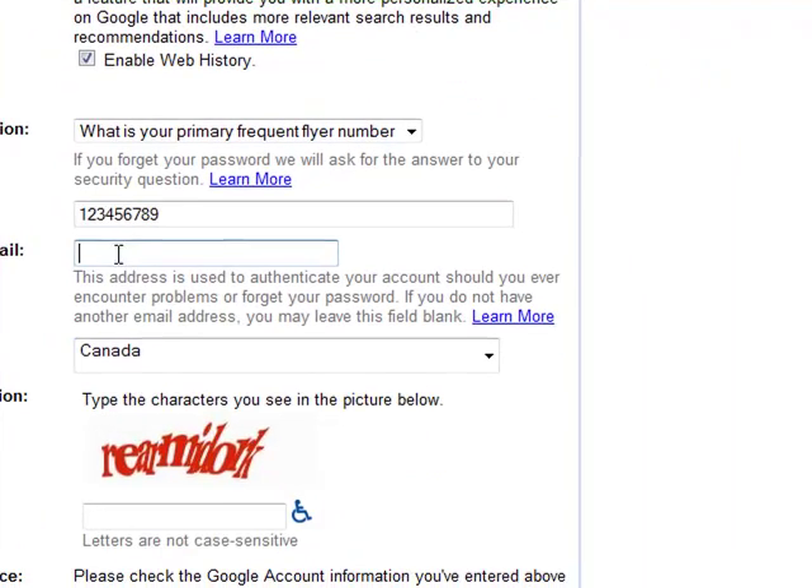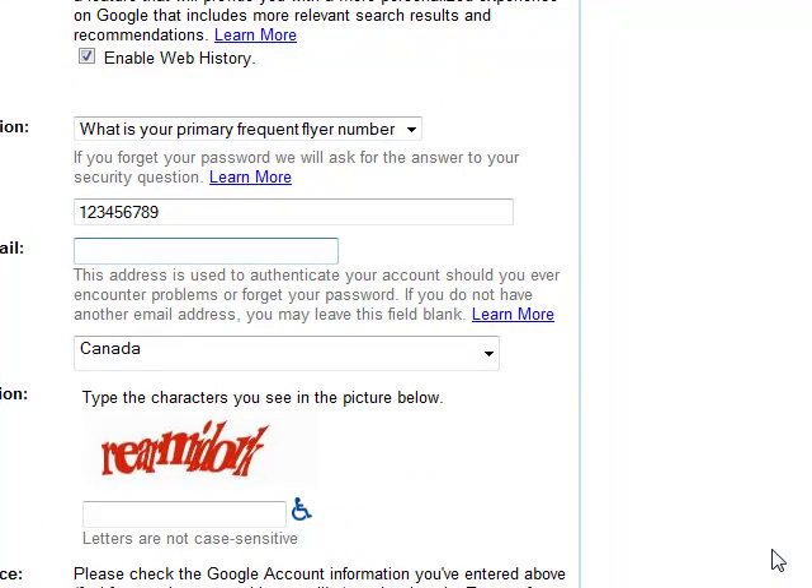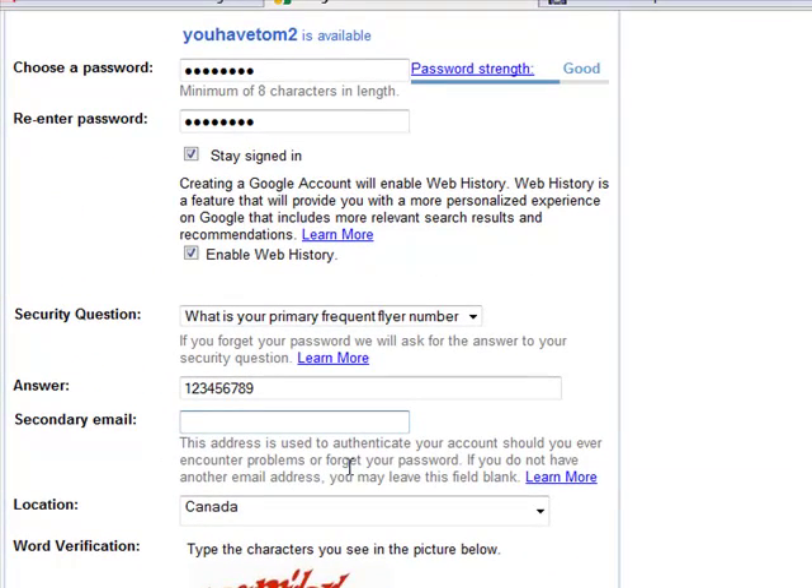As you can see, that's probably not it. And I can assign a secondary email address — now you don't have to. As you can see, it says this address is used to authenticate your account should you ever encounter problems or forget your password. If you do not have another email, you can leave it blank. So in this case, I'm just going to leave it blank for the time being.